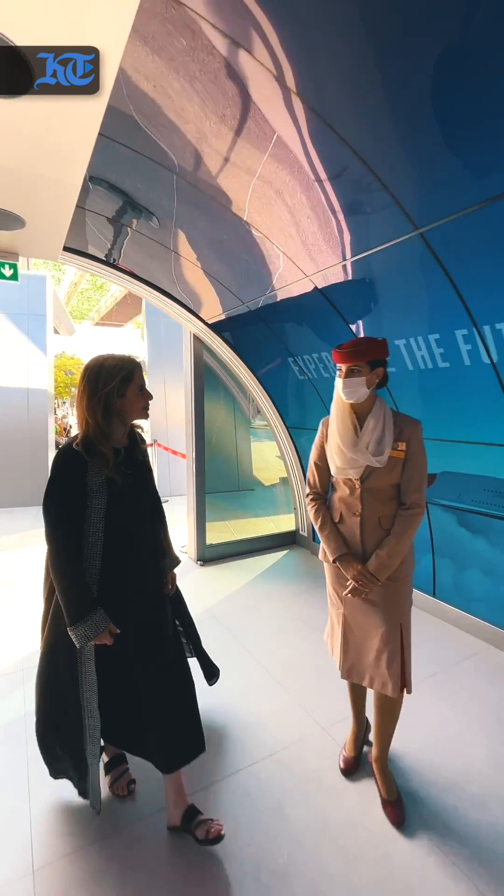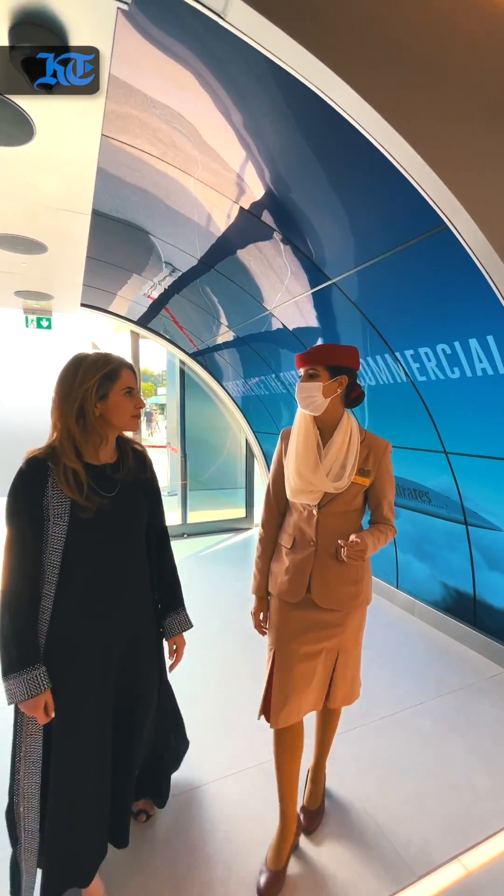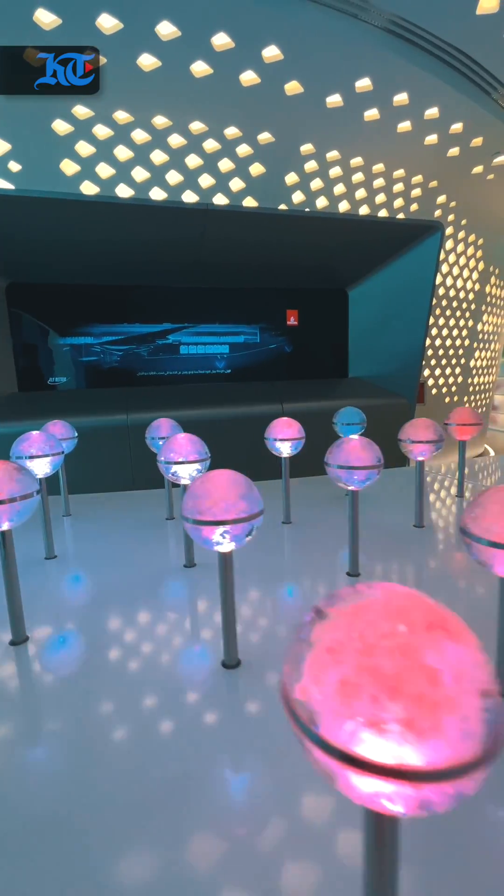Welcome to the Emirates Pavilion. This is our very first station. It's called Collecting the Seed. This will unlock all your experiences during the pavilion.